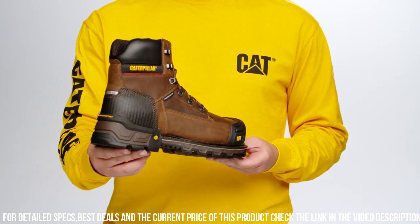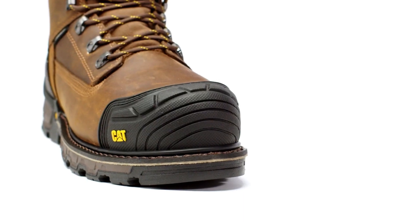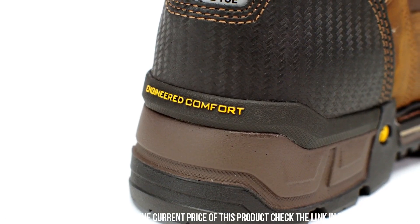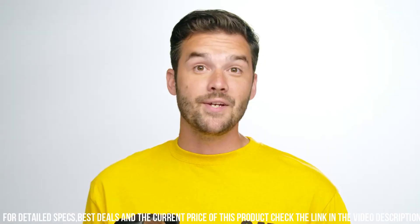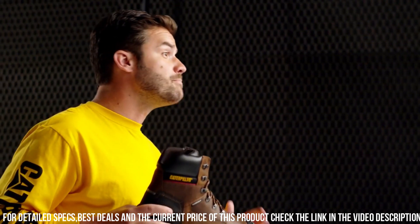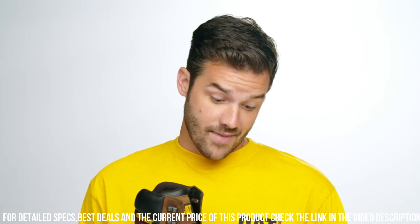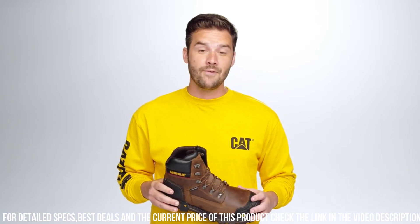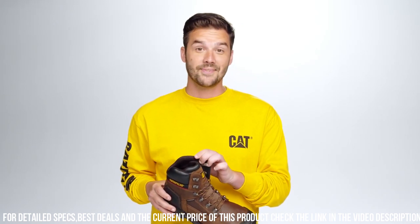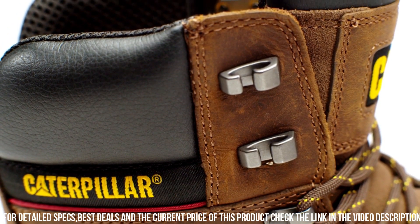With its cushioned footbed and ease midsole, these boots provide superior comfort and support for long work hours. Whether you're in construction, industrial work, or any other demanding industry, the Caterpillar Excavator XL 6 Waterproof Composite Toe Work Boot for Men is your trusted and durable choice for maximum performance on the job. Elevate your safety gear and experience the excellence of Caterpillar Work Boots.